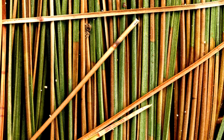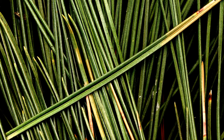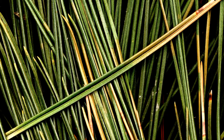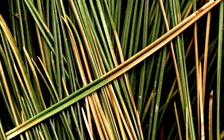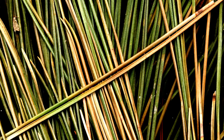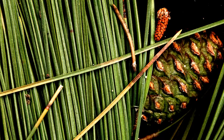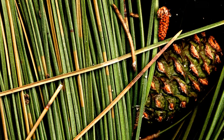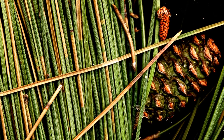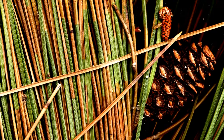Pine leaves create stunning compositions. Pines are evergreen conifers that have clusters of needle-shaped leaves.